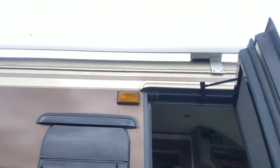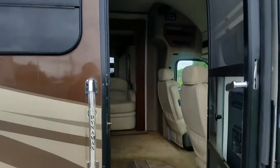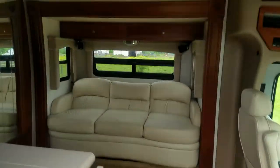On the outside there is a Carefree awning across the top and it is a fiberglass roof. Let me get you a shot of the roof before we go inside.